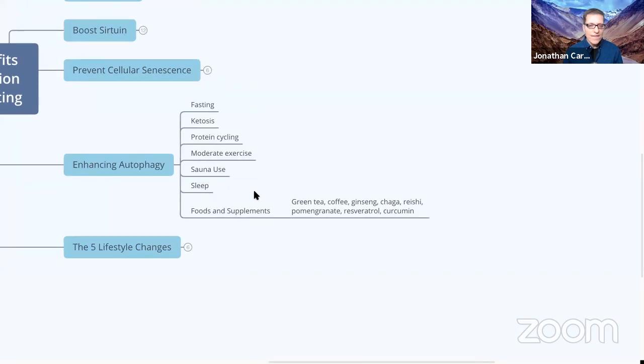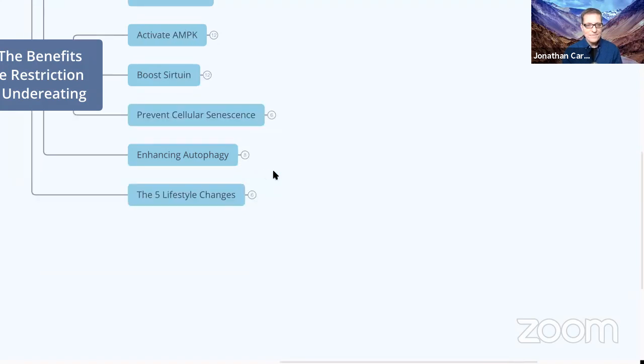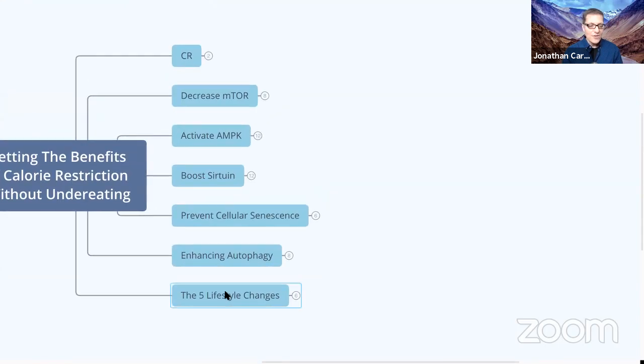After biological fasting, the days after the fast are almost more important than during the fast — you need to eat really well to rebuild cellular machinery by giving your body the micro and macronutrients it needs. Foods and supplements that support autophagy include green tea, coffee, ginseng, chaga mushroom, reishi mushroom, pomegranate, resveratrol, and curcumin — probably thousands of other things we haven't yet identified. You'll never create a supplement that can mimic the biochemical diversity of a piece of broccoli, so eat your vegetables.